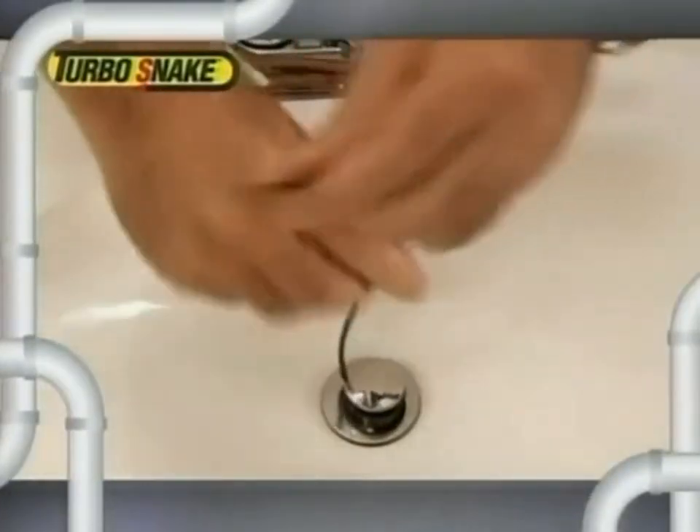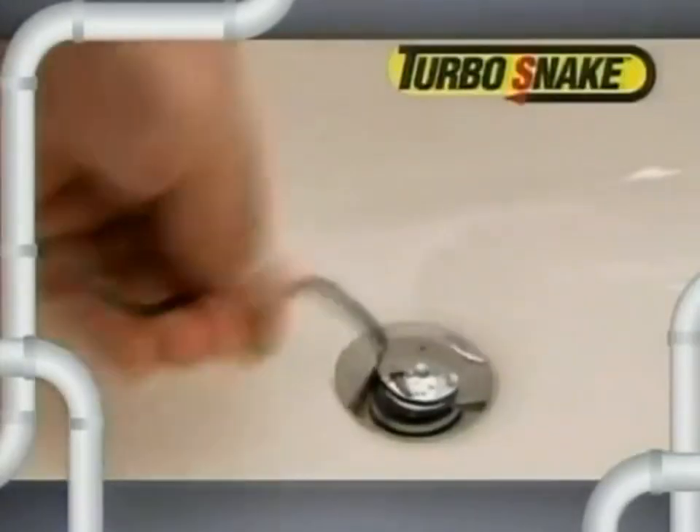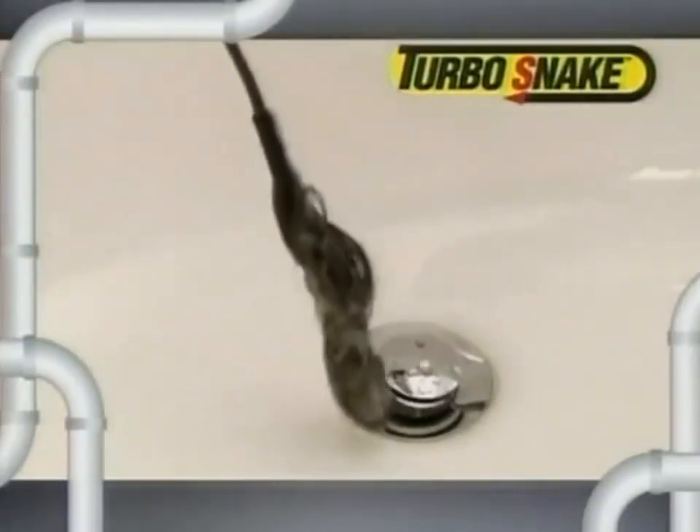Simply slide the Turbo Snake down the drain, then just give it a twirl, and the Turbo Snake grabs the clog and frees the drain. It's that easy. You don't even need to remove the stopper. The specially designed head slides right into the drain to reach the clog, removing it with ease.